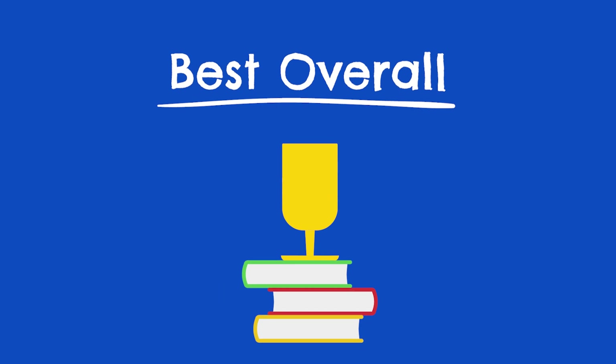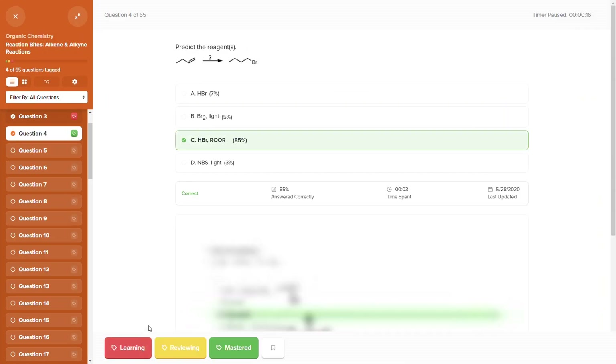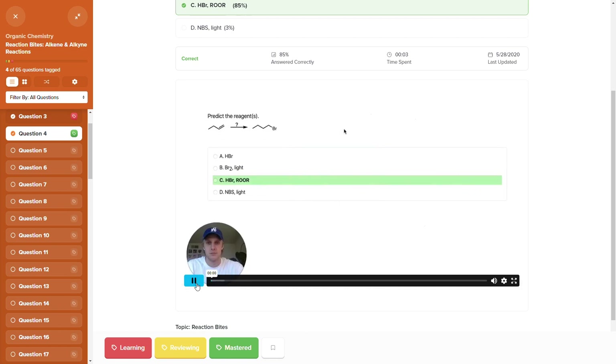Rather than going in reverse order and counting down to number one, I think it's better to just lead with the best overall course based on our ratings. And for us, that's OAT Bootcamp. They just do everything incredibly well. Let me quickly break down how this course works, and then I'll give you the major advantages of using their course.